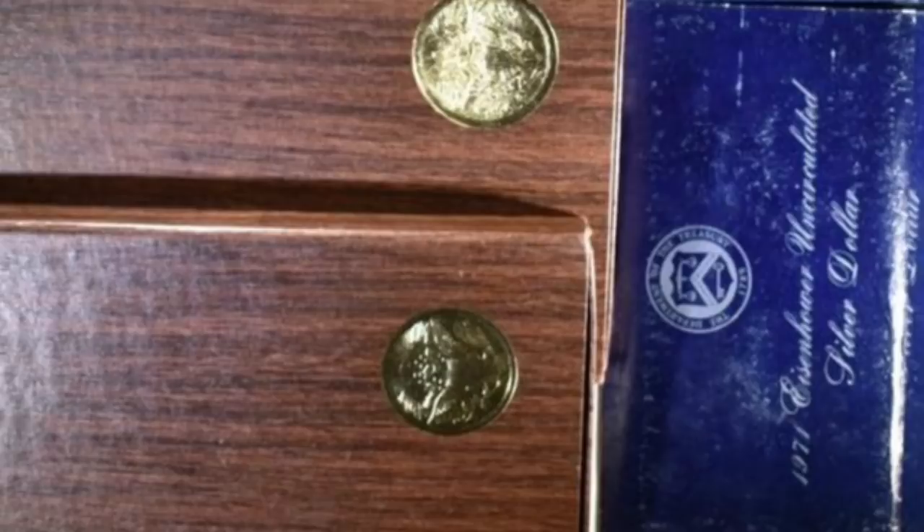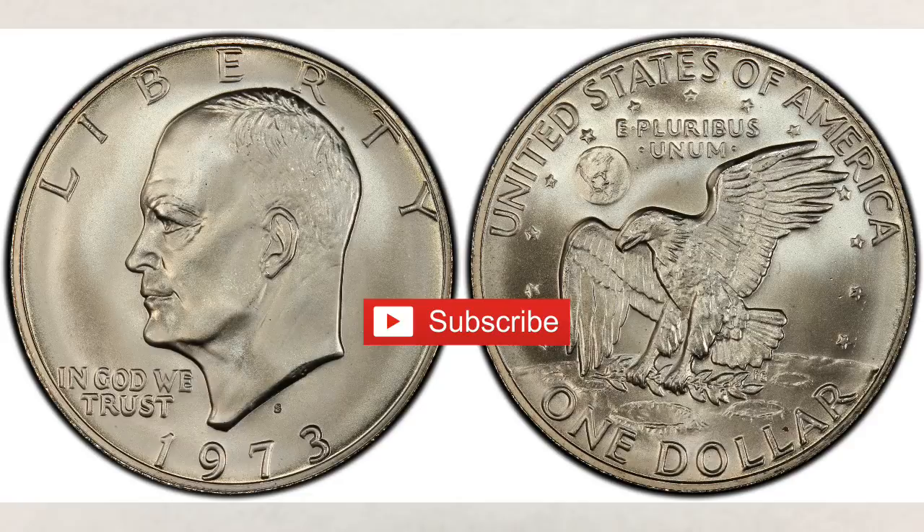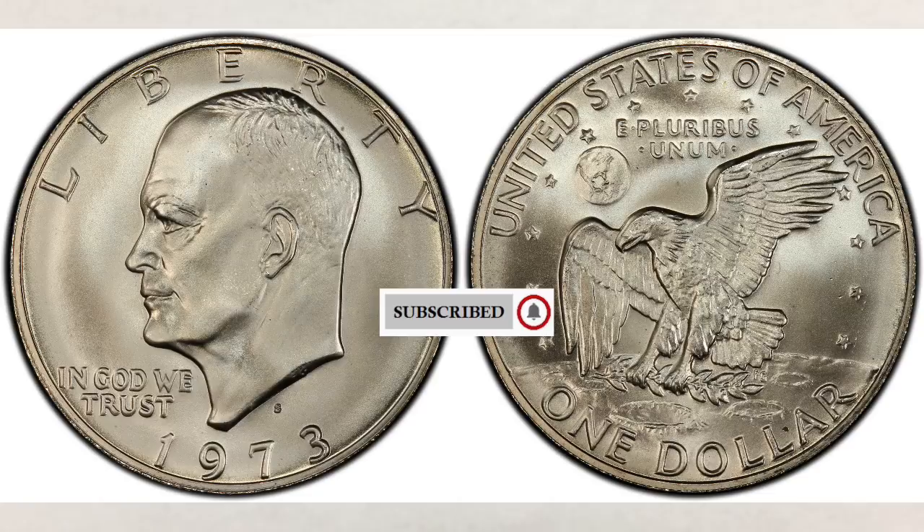We recently gave away a brown Ike during one of our live streams, and after that we received many questions from our viewers — questions like what's the difference between them and what are they? So in this video we hope to answer those questions as well as give you some interesting facts about them. And as always, we will tell you which one is the most valuable and why, based on the most recent sold prices.